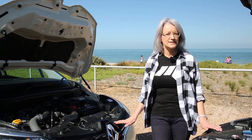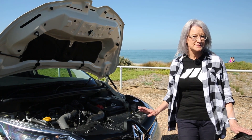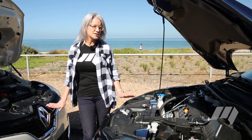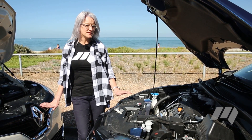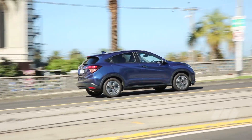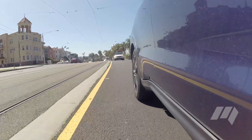The Captur features a 1.2-litre turbo-petrol engine paired with a six-speed dual-clutch transmission. The HR-V features a larger 1.8-litre engine with a CVT. The Honda offers a comfortable drive, but the older engine and CVT combination is not as impressive as that of the Renault.